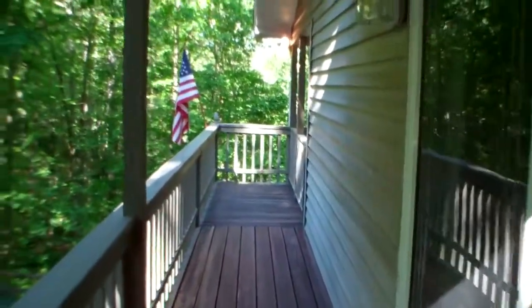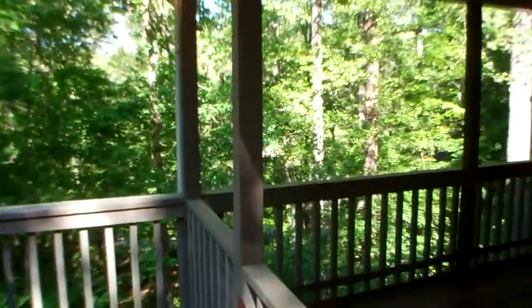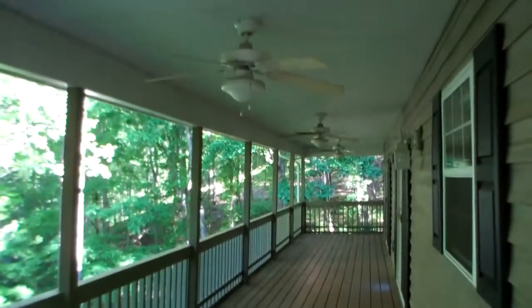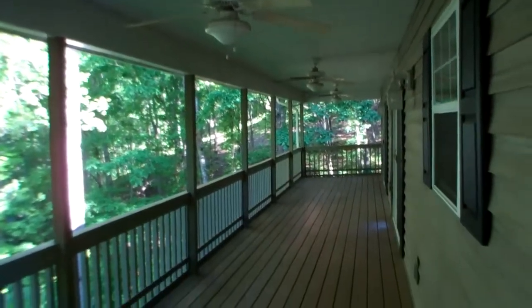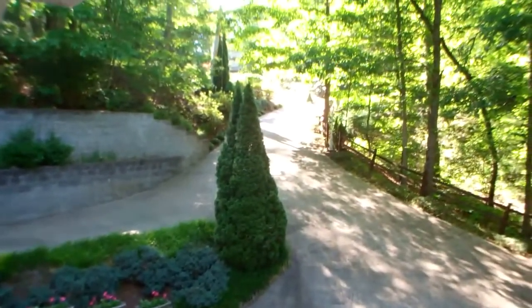Here we are walking up on top of the deck. I want to bring you around so you can see the deck from the main level living area. It's quite large. It's got ceiling fans. We've got vinyl siding for easy care. There's the driveway.